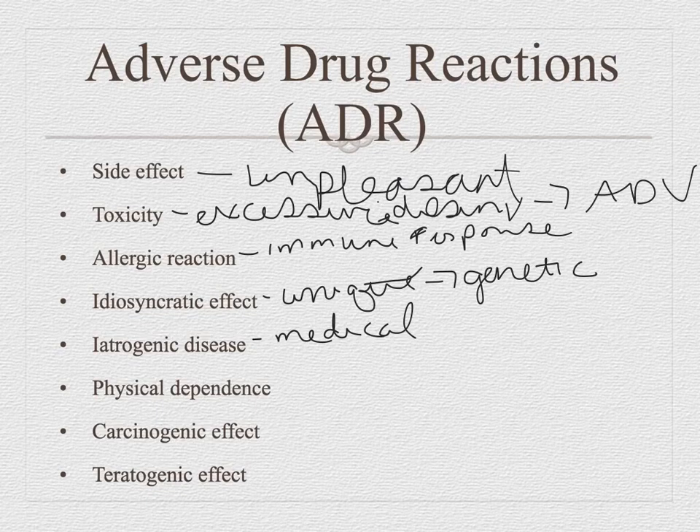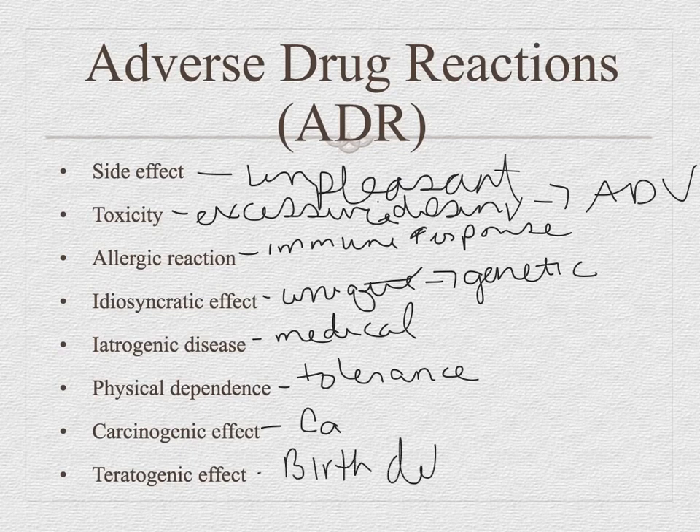Physical dependence — tolerance is the word we use. Your body becomes used to the drug, and when you take it away, you develop an abstinence syndrome. You can develop this on drugs that are not narcotics. Addiction also has a psychological component. Carcinogenic effects cause cancer — the abbreviation is CA. Teratogenic effects cause birth defects. Your book says it must occur within the first nine weeks to be called teratogenic, but always check any drug taken by a pregnant person for teratogenic risk regardless of stage of pregnancy.